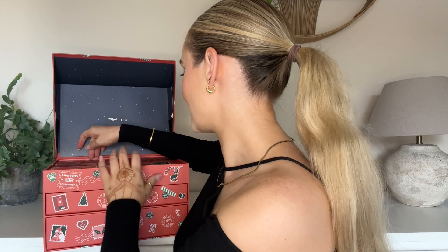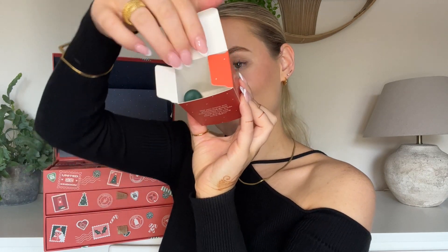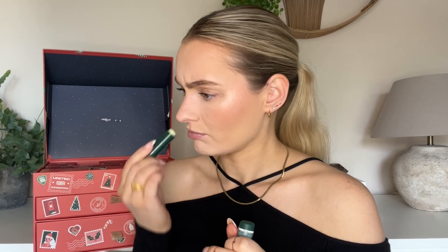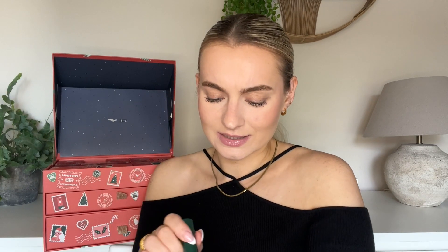Number two is up here — it's a little baby one. It's a lip seal in their avocado fragrance. I don't believe I have smelt this before. Oh my goodness — who would have thought that avocado as a skincare fragrance smells so good? If anyone can turn any fruit or vegetable into a beautiful fragrance, it is the Body Shop. That is beautiful, and I don't think I have actually used one of their lip products before.